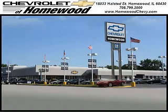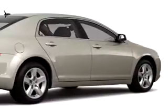Thank you for visiting Chevrolet of Homewood, where more smart shoppers shop. Check out this gold mist metallic 2011 Chevy Malibu.